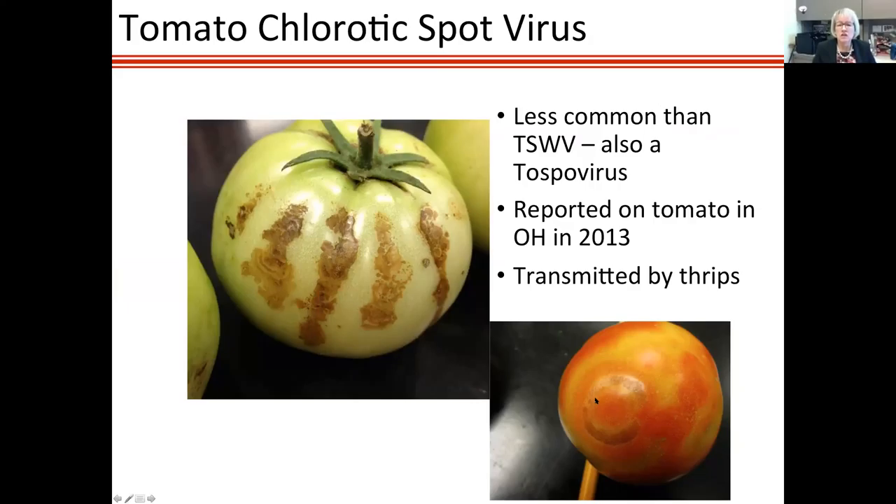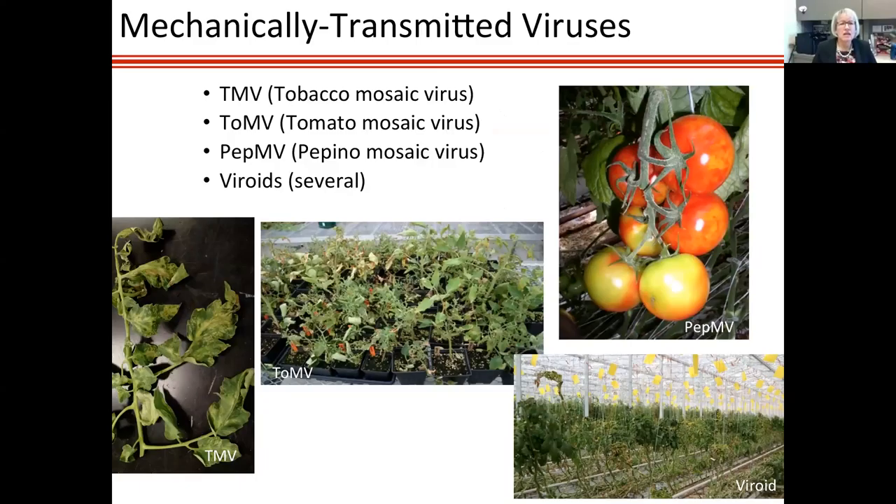In all our cases where tospovirus problems were found, it was in greenhouses where seedlings were raised near ornamental plants. Ornamentals are major carriers of tospoviruses and thrips. We always recommend that vegetables are not produced in the same greenhouse as ornamentals. The worst situation is having tospoviruses introduced at the seedling stage. Although tospoviruses can be mechanically transmitted, they mostly move around via thrips.